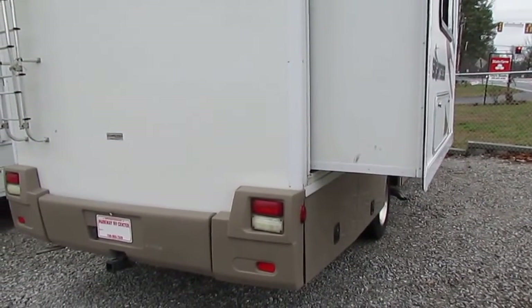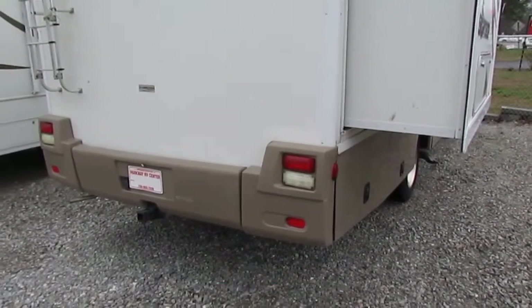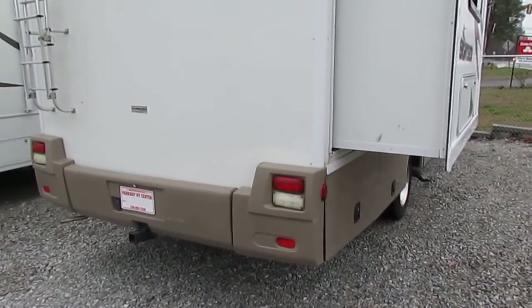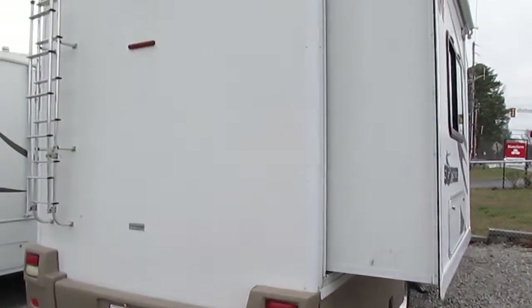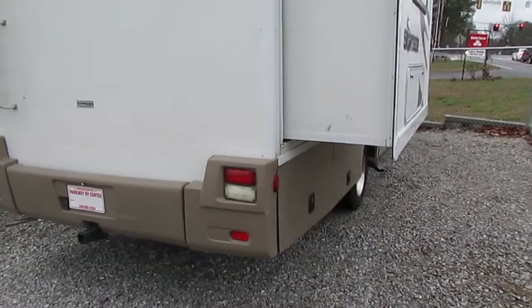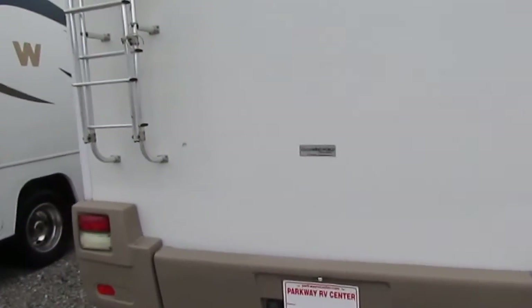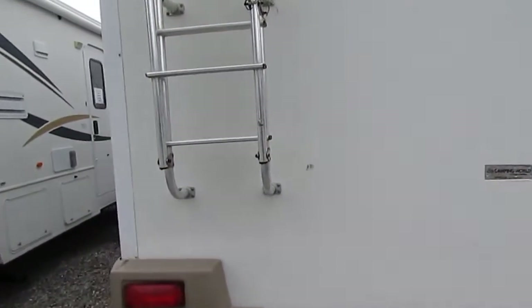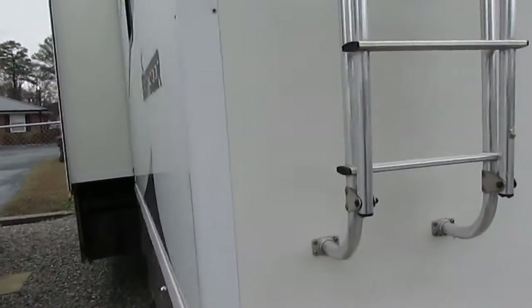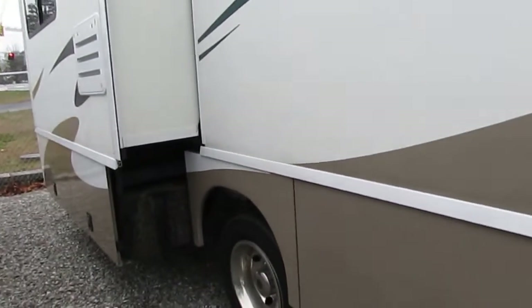This is pretty much the sports car of Class A motorhomes. It's got a trailer tow package and with that 340-horse V8 it'll tow pretty much anything you want to put behind it. It's got a backup camera system and hydraulic leveling jacks. Winnebago is the only brand that actually builds their own frames in-house — all metal frames built by Winnebago for Winnebago.